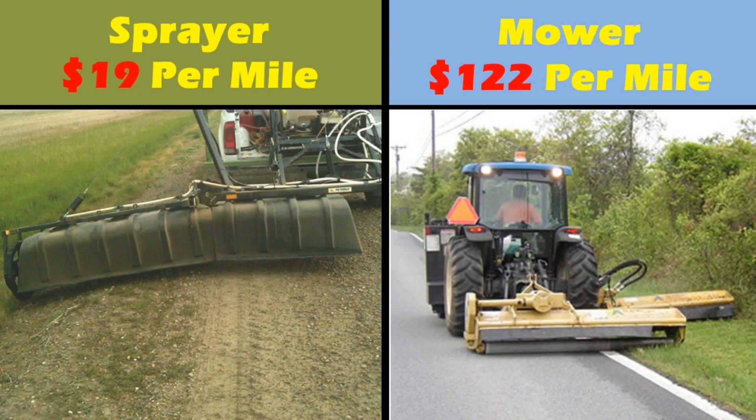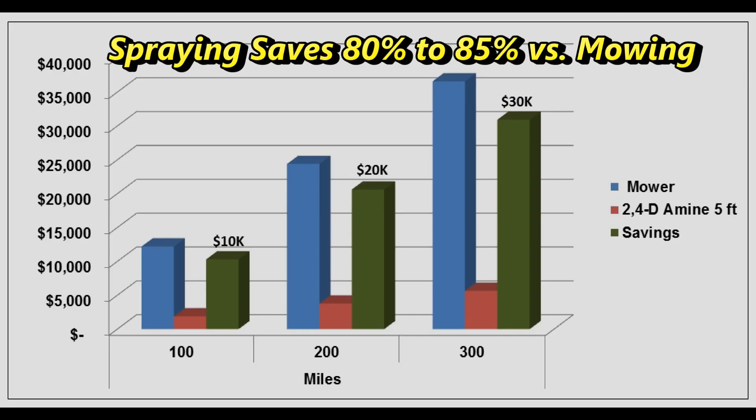To provide insight into the budget savings that local governments are experiencing, let's compare the operating costs of roadside spraying to a heavy-duty mower. In this case, we are looking at a slightly more expensive chemical for broadleaf control, resulting in a $19 cost per two-sided mile including fuel, maintenance, labor, and herbicide. The mower has a cost of $122 per two-sided mile including fuel, maintenance, and labor. This immediately saves the local government 85% of their previously budgeted costs for the same mile of road. As illustrated in the chart, with the cost to mow shown in blue and the cost to spray shown in red, you are saving $10,000 of the previously budgeted $12,000 by choosing to spray the same 100 miles.